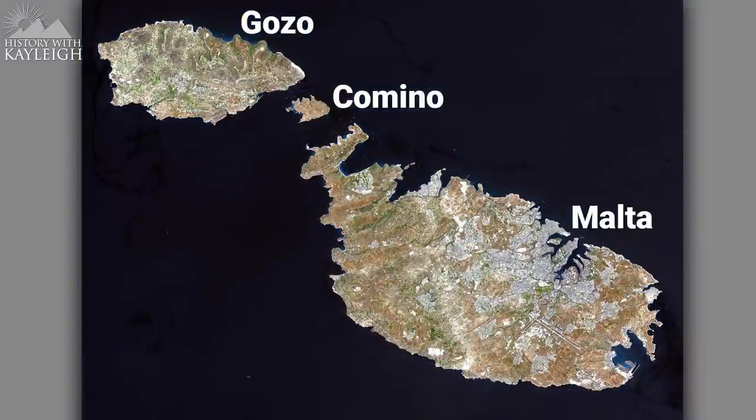Your first thought watching this might be: transport water — why would an island in the middle of the Mediterranean Sea have to transport water? It doesn't necessarily make sense when you think about it like that. But I can quickly answer that, because Malta is indeed an island in the middle of the Mediterranean Sea, and it's also quite a unique island when it comes to its land mass.